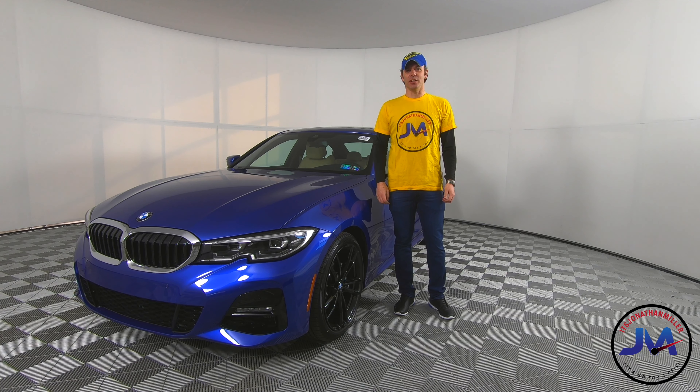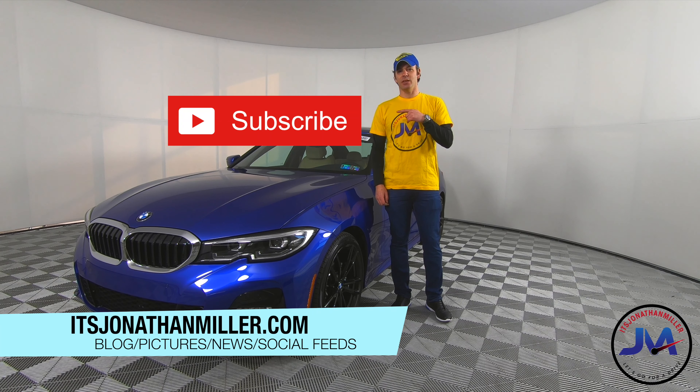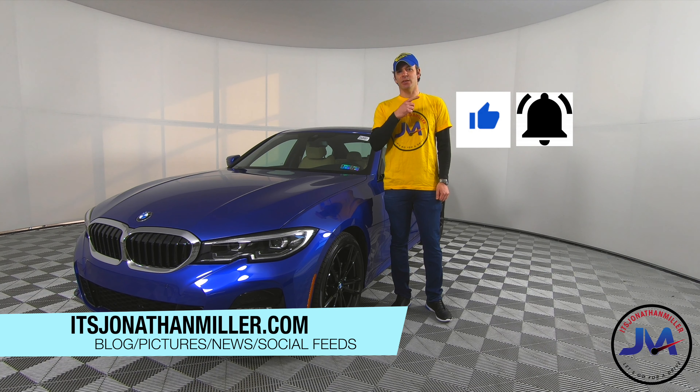Hey, how's it going? It's Jonathan Miller and let's go for a drive. If you're new here, please consider subscribing, hit that button, give us a thumbs up, and hit that bell at the end of the video if you liked our content.